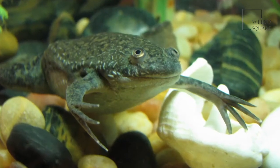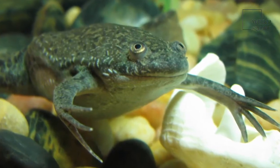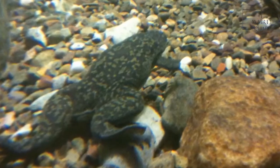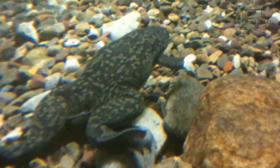Their eyes and nose are located on top of the head, enabling them to see and breathe without being too visible. The African clawed frog is most commonly found in eastern and southern Africa, along the African rift valley, where they prefer stagnant waters to fast flowing streams.